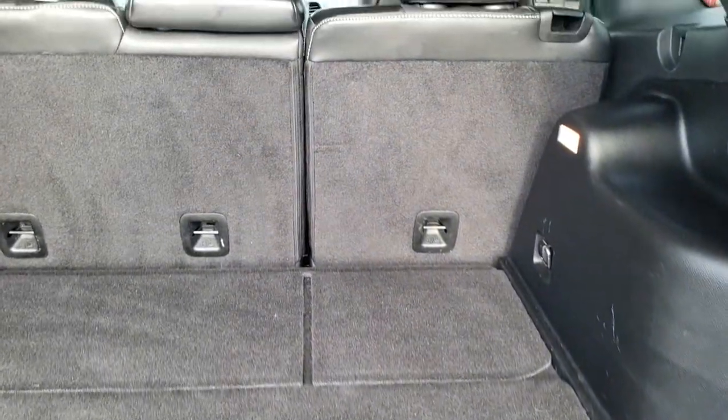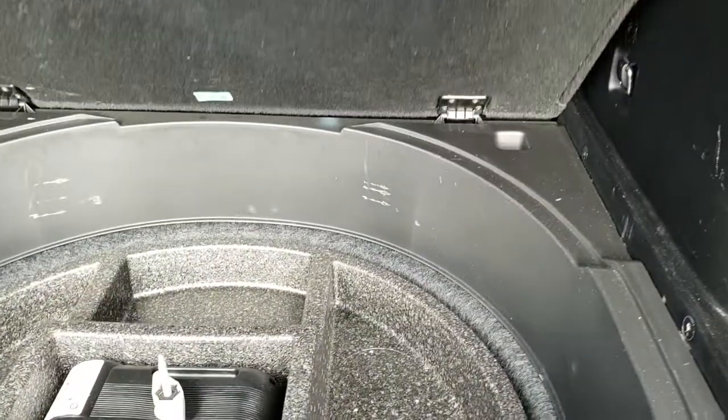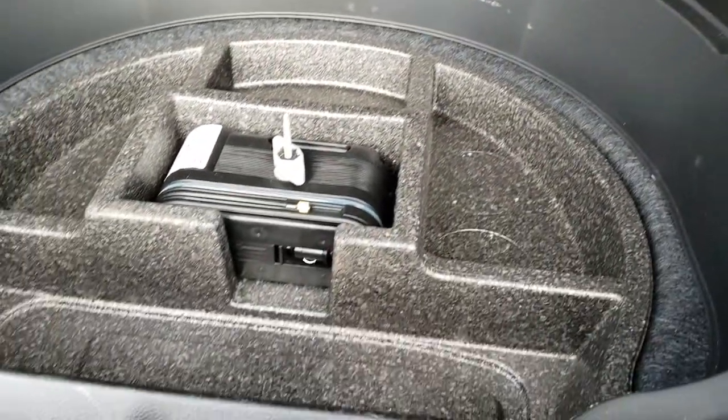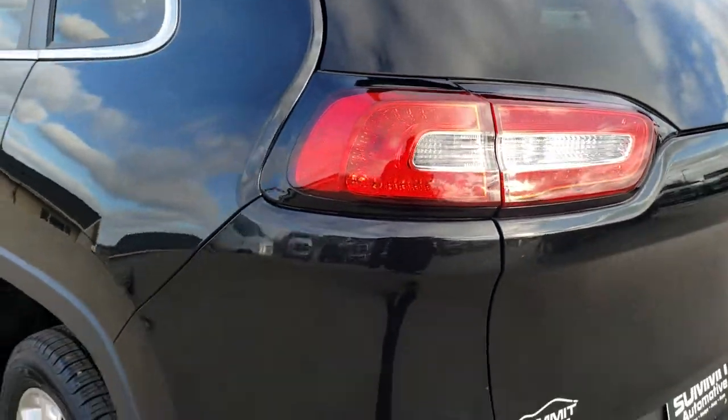Back storage area is in excellent shape. Those seats do fold down for extra storage, and you do get a nice storage area underneath here. It does have the tire inflator kit, which is standard on all the front-wheel drive models.